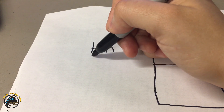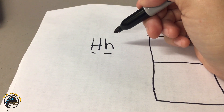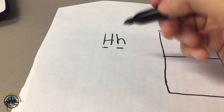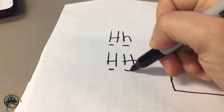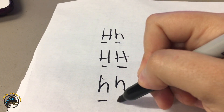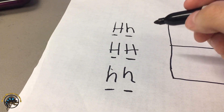A leatherback bearded dragon has both traits — one big H and one little h — so the mixture produces a very smooth-scaled dragon. They do have scales, but with reduced spikiness it just feels softer to the touch, unlike a silky which has none at all. A normal bearded dragon has two big H's, meaning lots of normal spiky scales. A silky has two little h's — both hardly-any-scales genes — meaning the scales aren't even there.